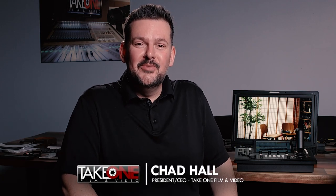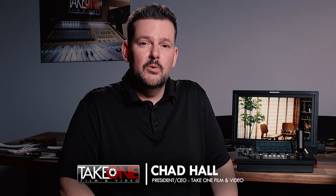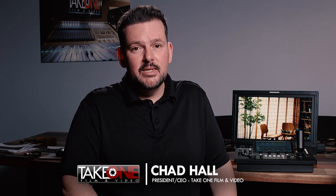Hey guys, this is Chad with Take One Filming Video here in Nashville, Tennessee, and today we're going to be talking about how you can broadcast remotely using SRT. So let's get into it.